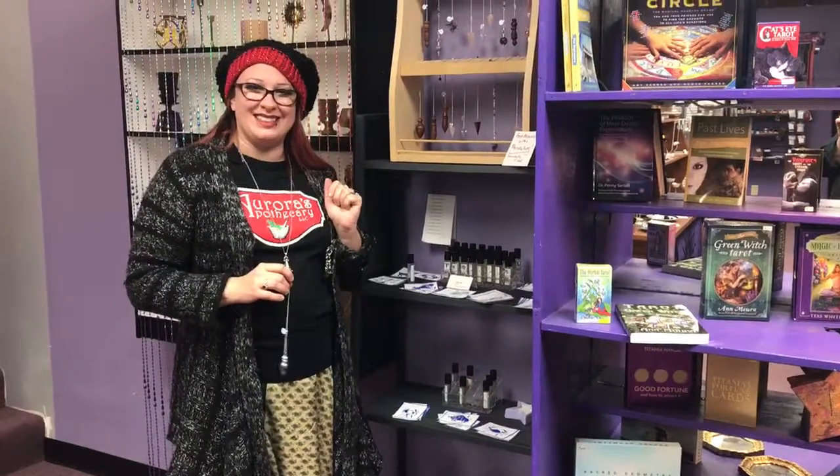We have so many of them at various prices. Have a great day from Aurora's Apothecary.